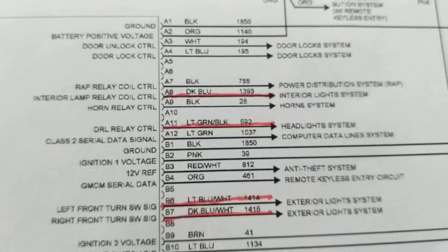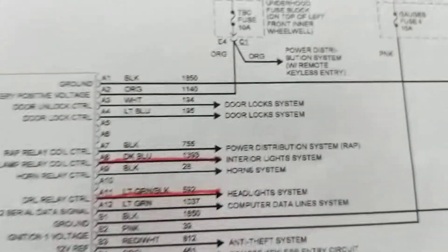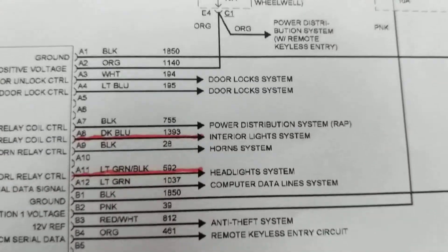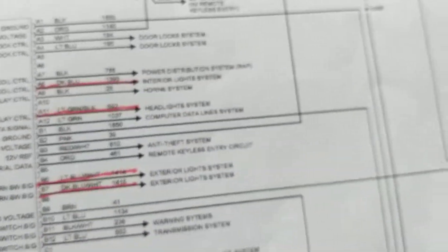As you can see, the pins are labeled A1, A2, A3, A4, A5. And these numbers — 1850, 1150, 194 — are the lines in the schematic.